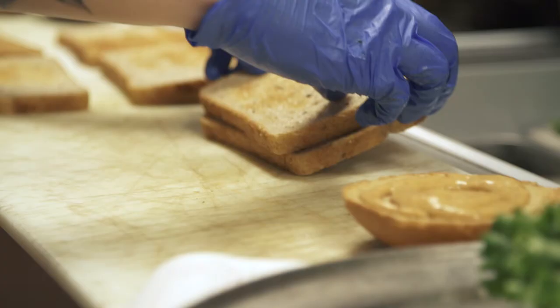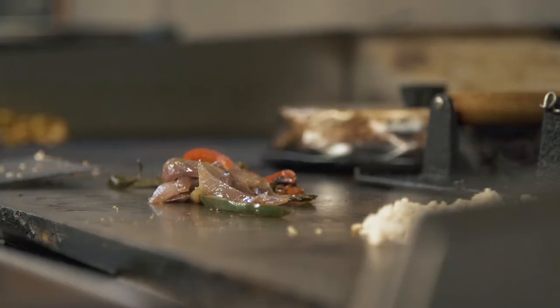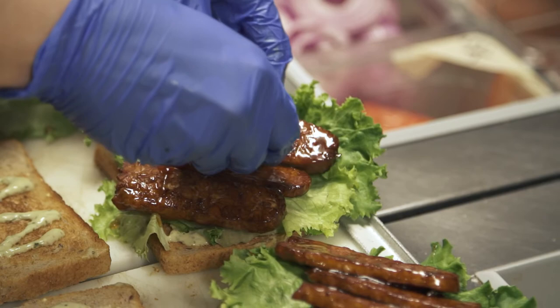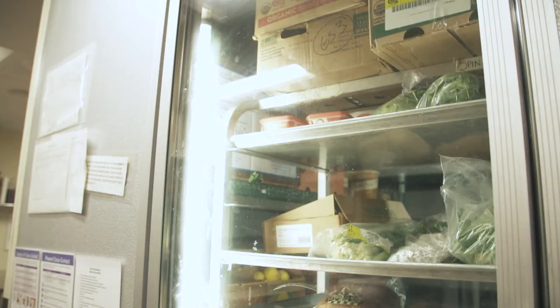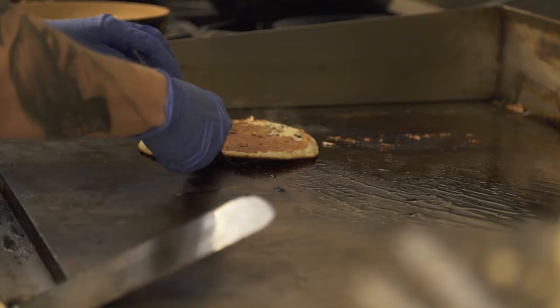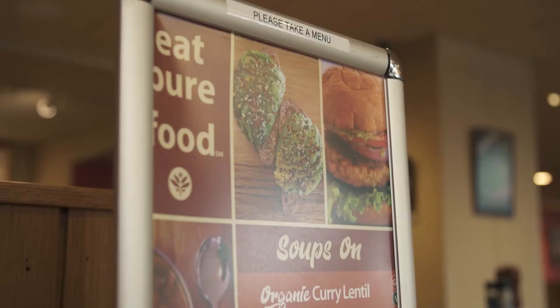Diner preferences have definitely evolved in the last 10 years. Of course, people still want to have delicious food when they eat out — it's an occasion — but in addition to that, they want to have much greater transparency about the product, how it is sourced, can they feel good about eating it. They want to eat out the same way they eat at home, knowing about the products and understanding where they come from.